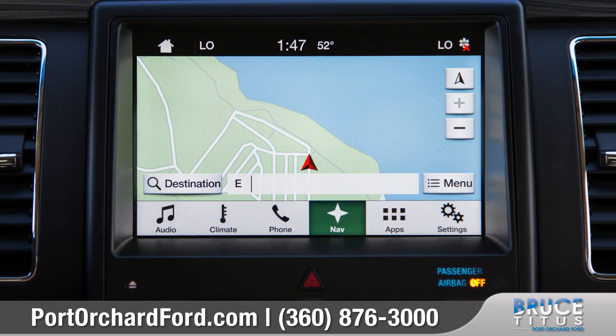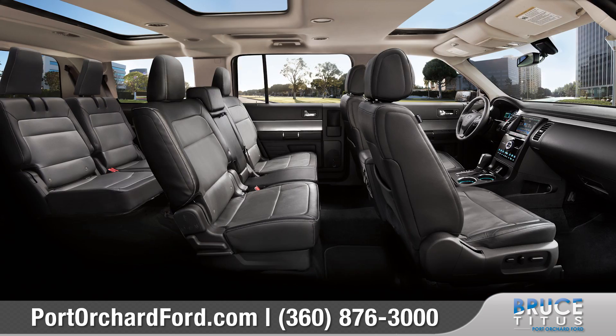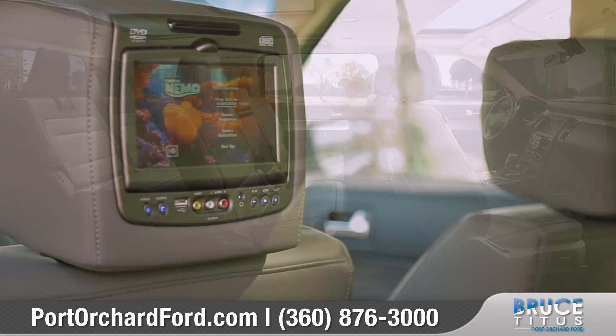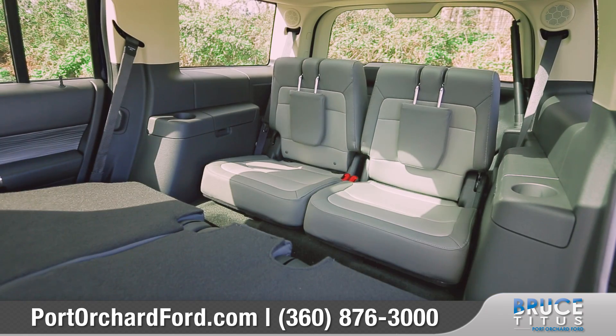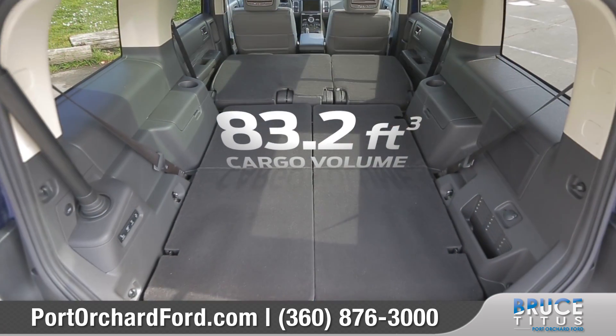Standard voice-activated SYNC technology helps keep you connected with features like navigation, music, and hands-free calling. The Flex provides standard seven-passenger seating capacity and an optional dual headrest DVD entertainment system.